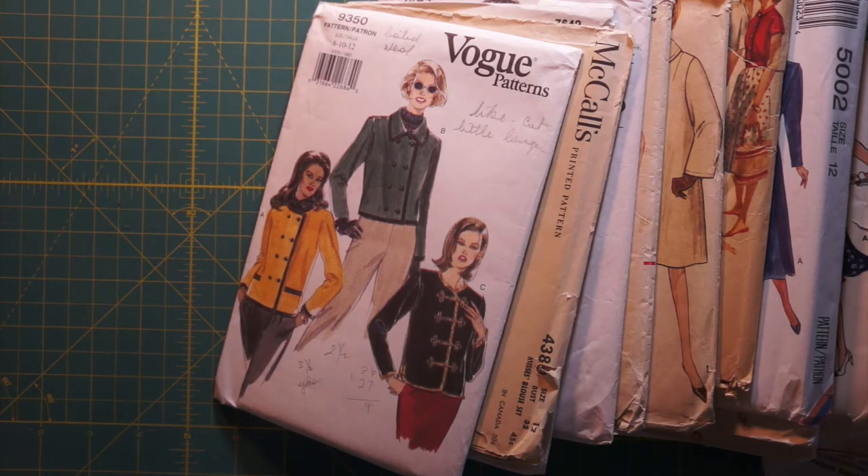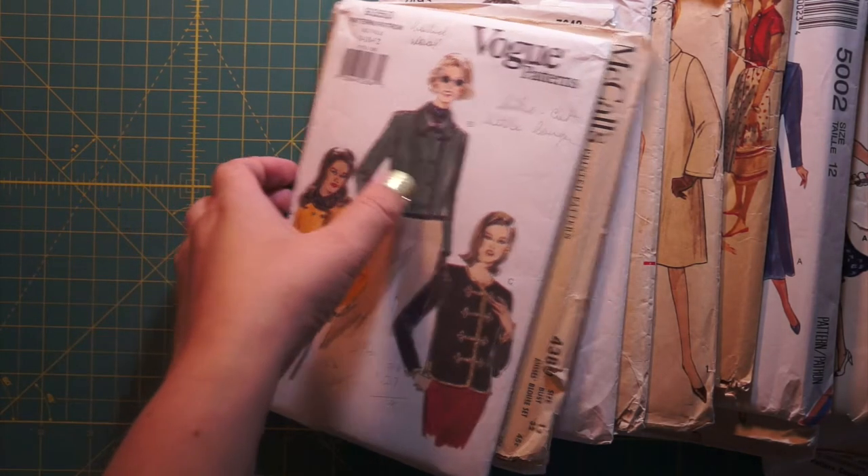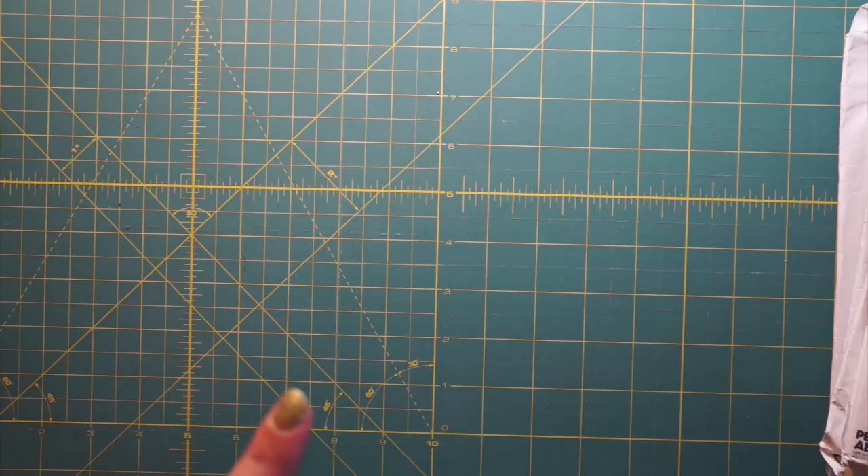Are there actually 50s patterns in here? I definitely see what looks like some 90s ones. I'm also interested to see what percentage is 90s versus 50s.